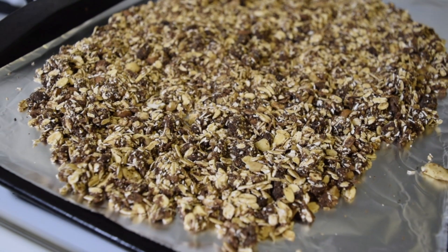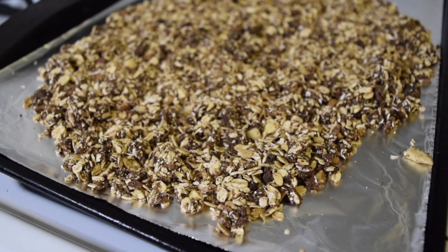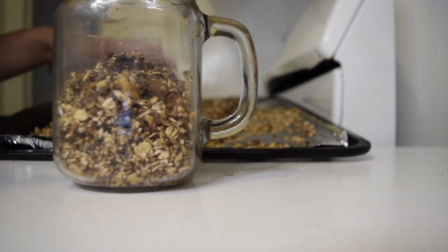But the problem is it's dangerously delicious. I make one batch that's supposed to last me the entire week but I eat it in a matter of days, so just be careful.